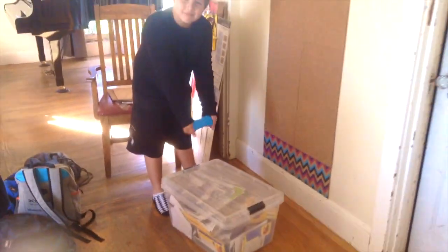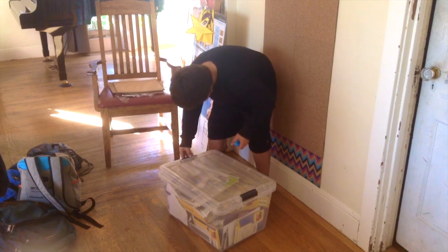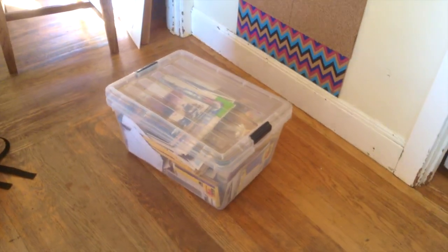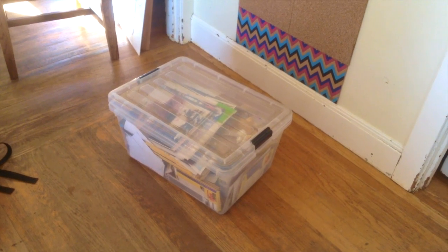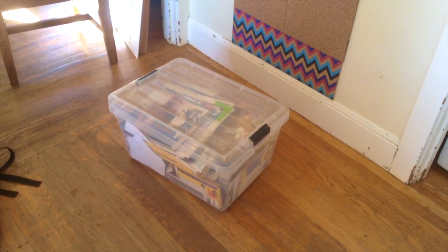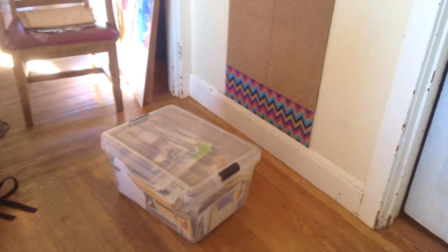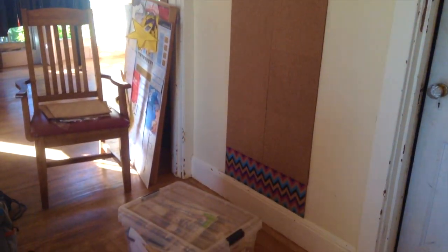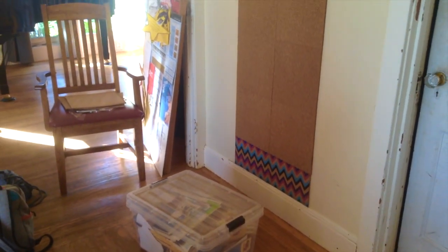Here we are with our box of photos, and we're going to go through these photos as a family. This box of photos comes from the basement — it's been there for many years, and it's time to go through it with the KonMari method. Behind it, you can see a bulletin board that I just created on the wall, which is also covering a multitude of flaws in the wall. The idea is to put some cool pictures on there.